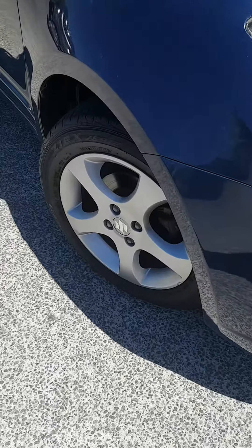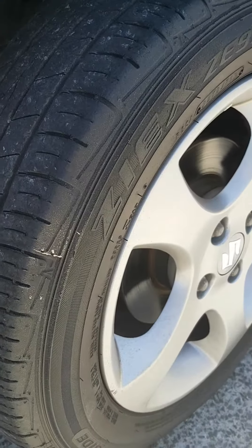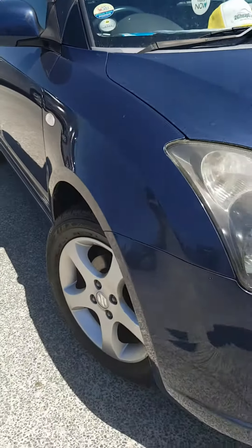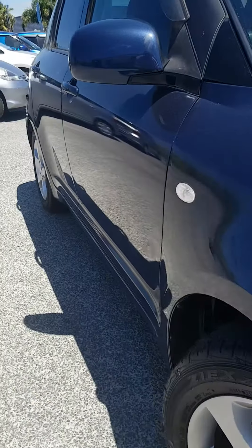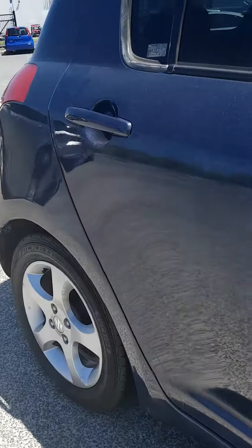It has factory alloys and good rubber on the tyres. There doesn't seem to be too many dings or nicks, marks or scratches down the right-hand side at all.